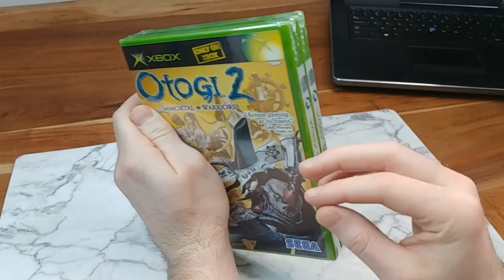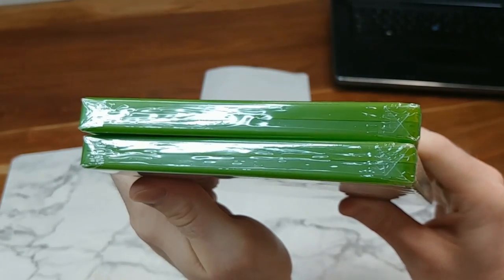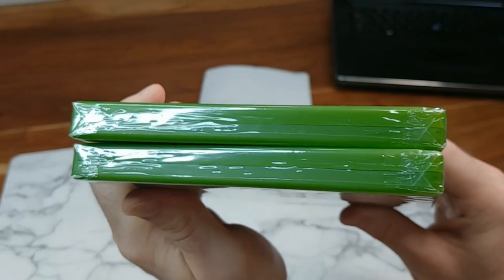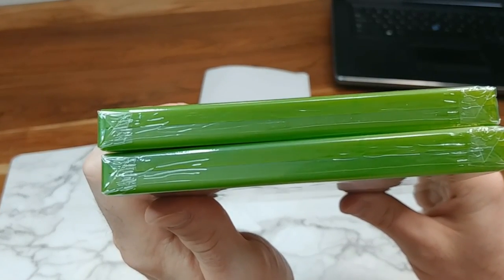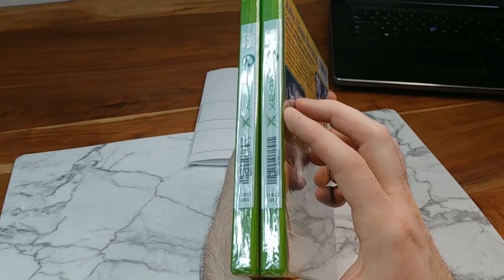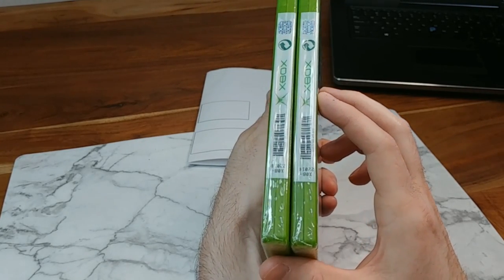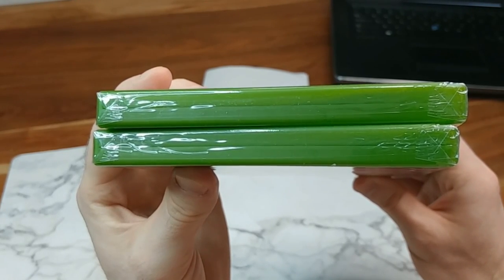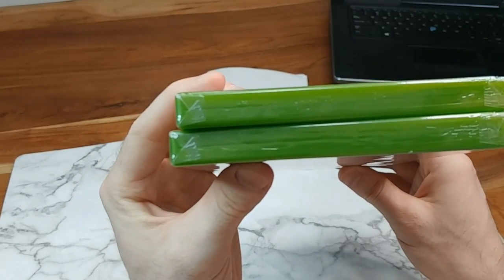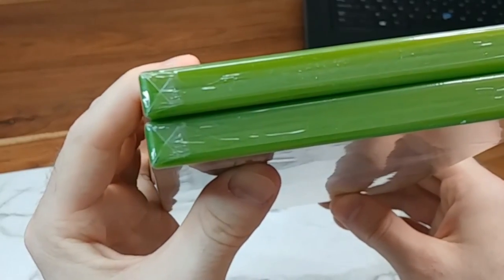Looking at the tops of the games, both sides do have y-folds. You can see it's kind of ripply — there is glue there — which is generally what you'd expect on any factory-sealed Xbox game. The side of the game has the nice overlap going all the way down, again as expected. At the bottom, there are y-folds in both corners, and they're pretty clean — they don't look messy at all.